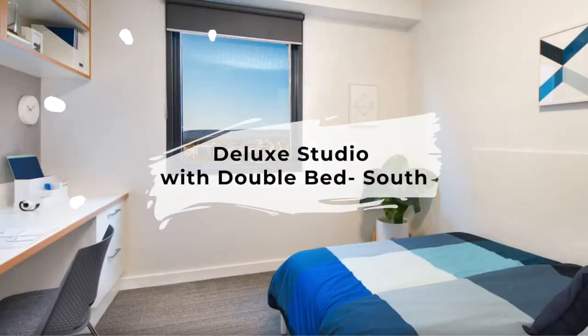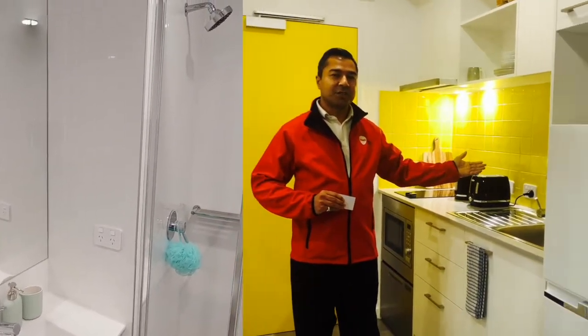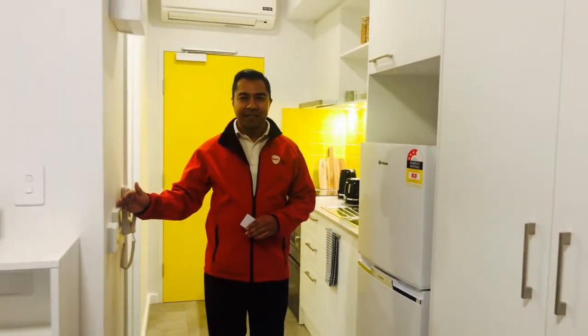Welcome to your new home at Dwell East End. This is a deluxe studio room. Deluxe studios are spacious rooms — you have your own ensuite and a well-stocked kitchenette. All our apartments have individually controlled air conditioning and heating systems.